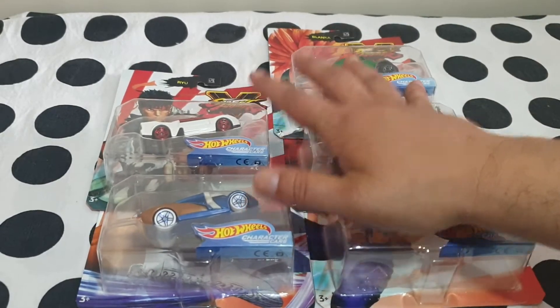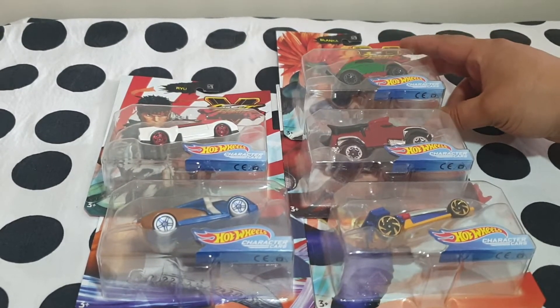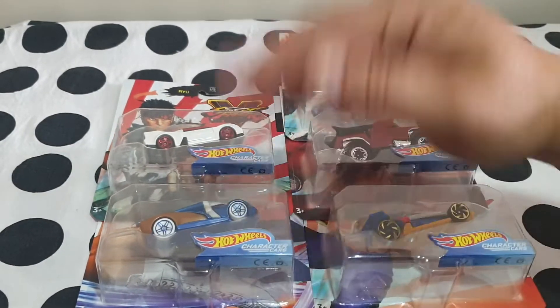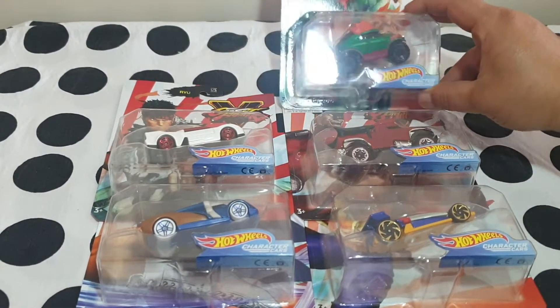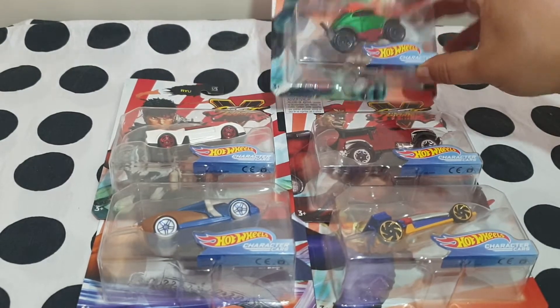This is a 2020 collection from Hot Wheels, the Street Fighter collection. Although I bought these in late 2019, because they always launched them earlier, I only got this yesterday, and that's 2021, almost May now — so a year and a half.